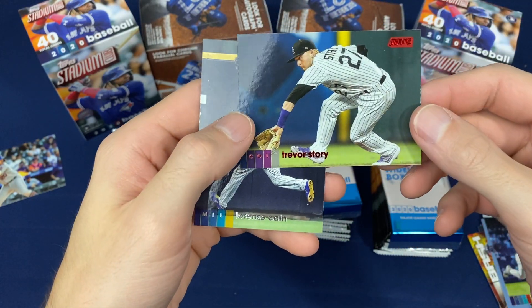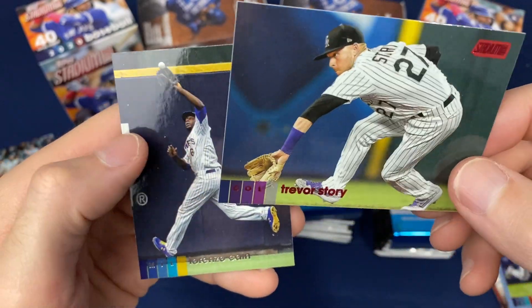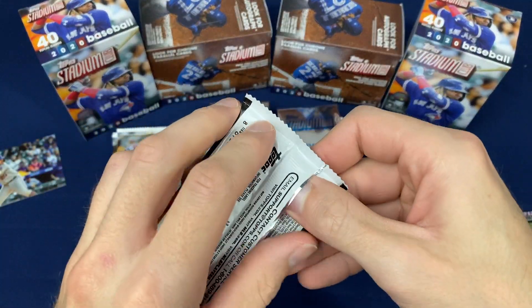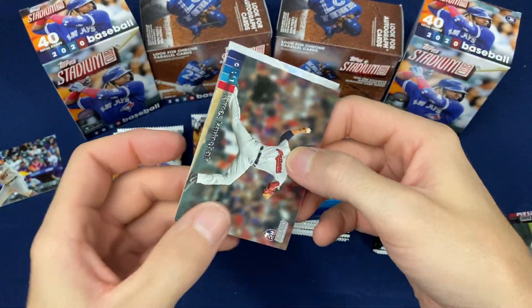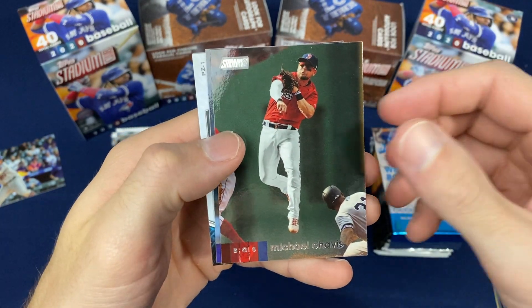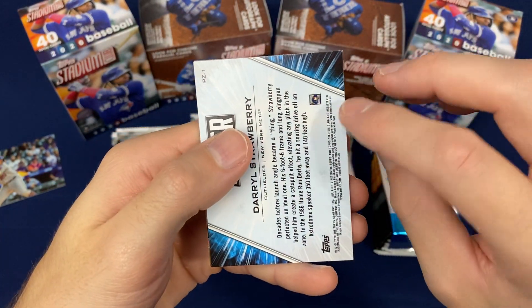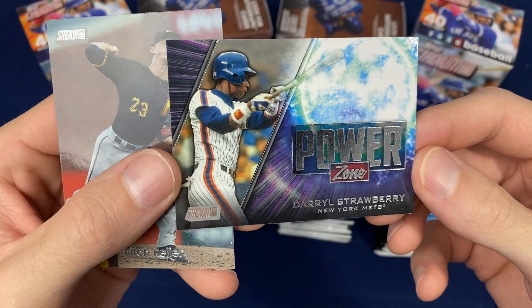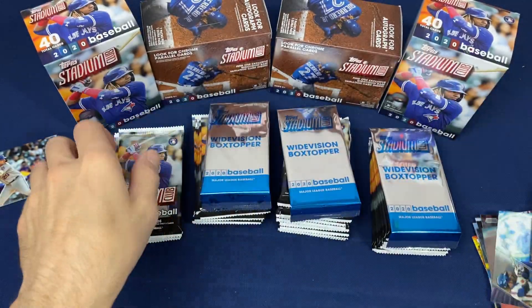Trevor Story. Here's a red foil version. It's kind of the most common parallel — the red foil. I believe it's like one in four packs. Power Zone — Darryl Strawberry insert. Nice looking insert there.